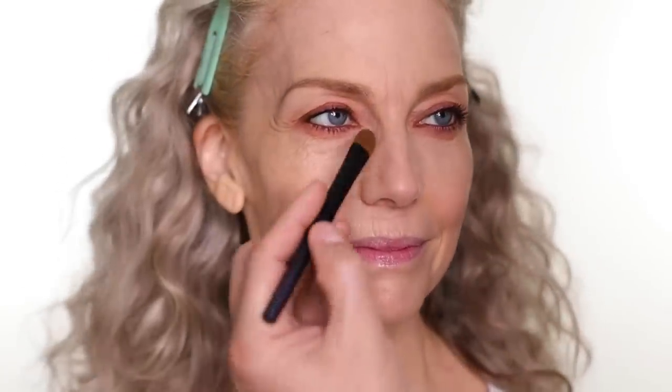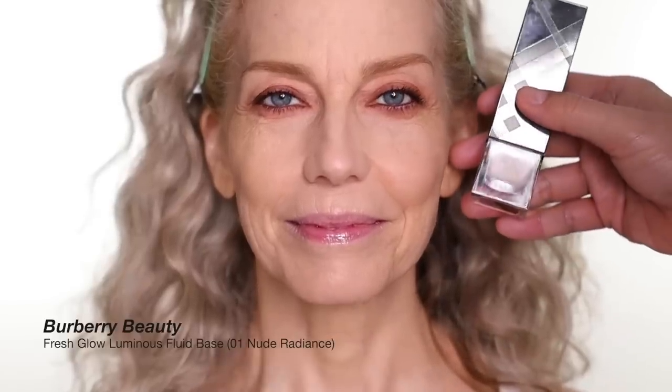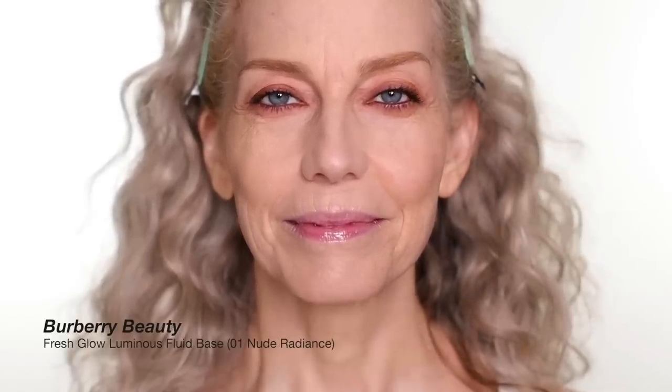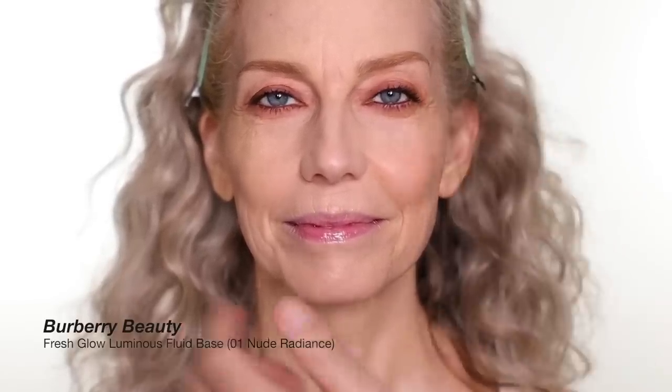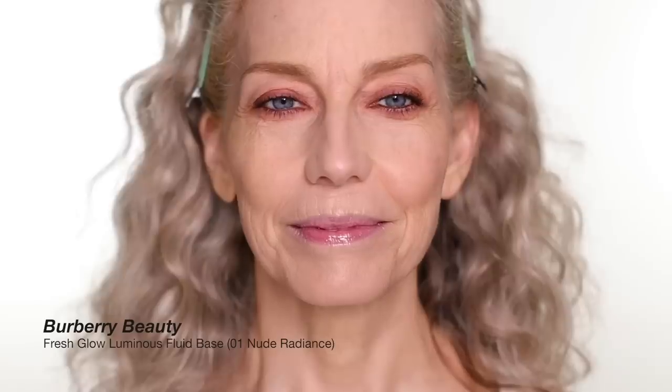I was planning to do really natural makeup on Jocelyn but her eye can take makeup so well as you can see, so I kept building on it and this is what we came out with for eye makeup — I thought she looked amazing. Next I'm gonna use a little bit of Fresh Glow from Burberry, just to give a little highlight around the cheek, a little bit on the tip of the nose, a little more radiance all over.